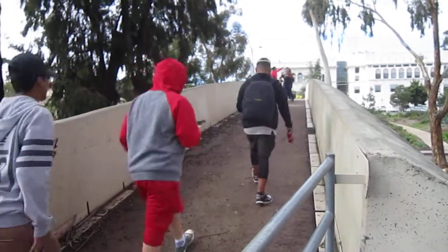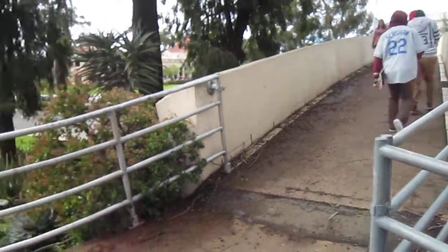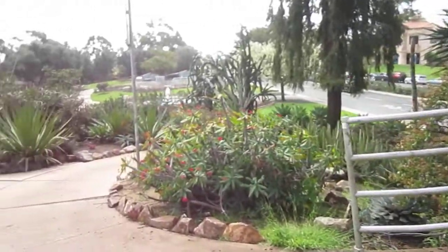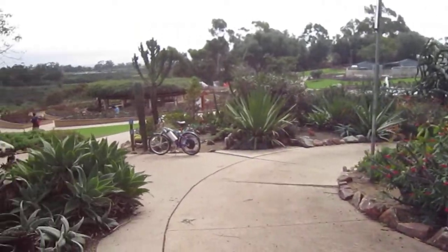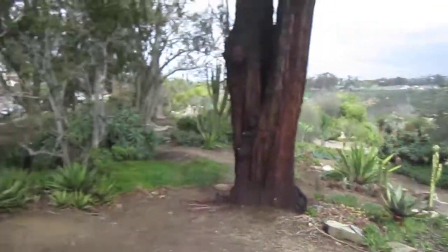We're here at Balboa Park doing the San Diego Bike and Brunch ride. We've never really gone over this bridge with a bike. It's a beautiful sight on this side of the park — fountains, the cactus garden. This is the new cactus garden. Really beautiful, but let's focus in on the bikes.